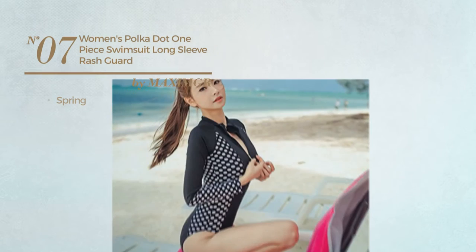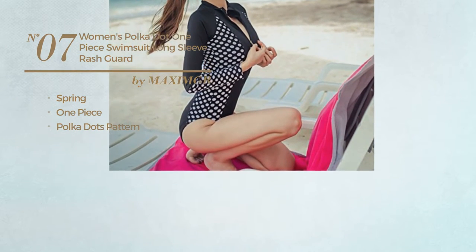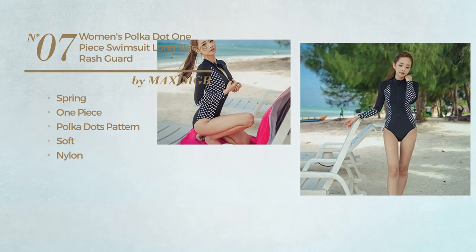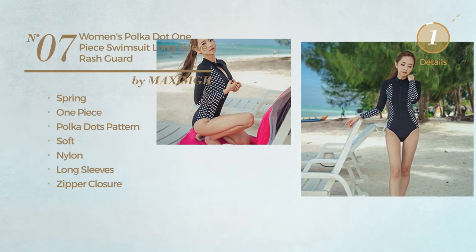Number 7. A Spring 1 Piece Swimsuit. Featuring polka dots pattern, crafted from soft nylon. This swimsuit includes long sleeves and zipper closure. Available uniquely in black color.